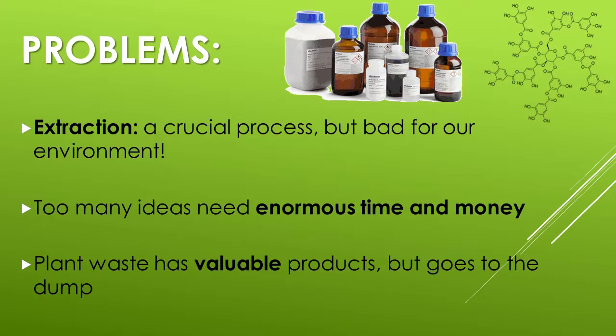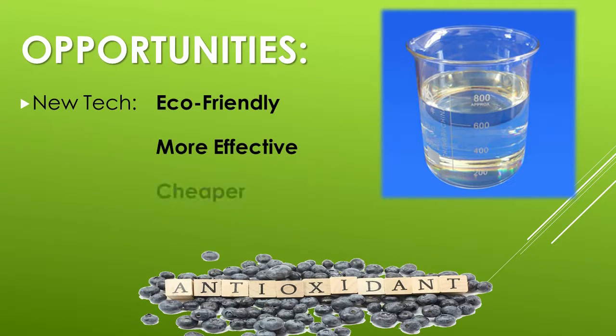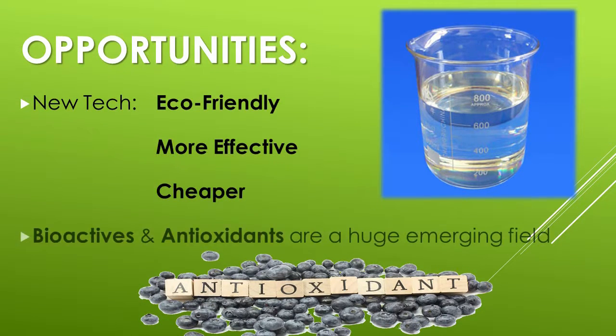What's more, too many of our ideas for helping the environment and our economy are simply too time-consuming and too expensive for something on New Zealand's scale. Furthermore, plant waste actually contains many valuable compounds but most of it is simply going to landfill. However, with every problem we have opportunities — including new extraction technologies which will be eco-friendly, more effective, more selective, and cheaper.